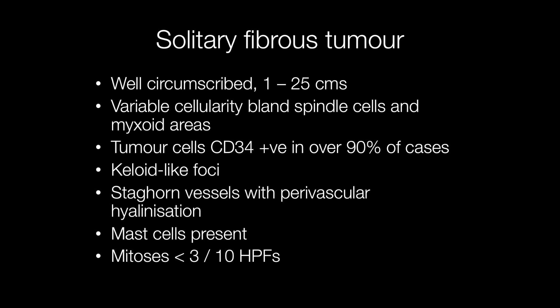A fairly distinctive feature is the presence of staghorn-like or staghorn-shaped blood vessels with perivascular hyalinisation, and mast cells are often present. There may be mitotic activity, but this is less than 3 mitotic figures per 10 high power fields in solitary fibrous tumours that are likely to have benign behaviour.